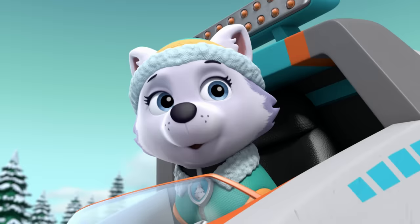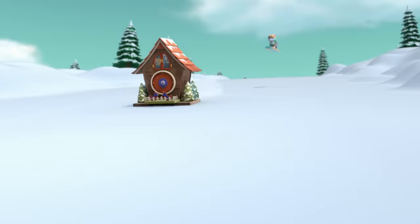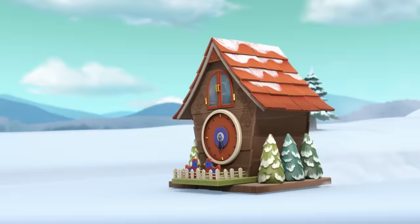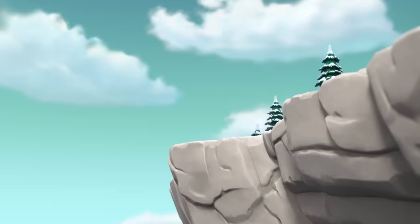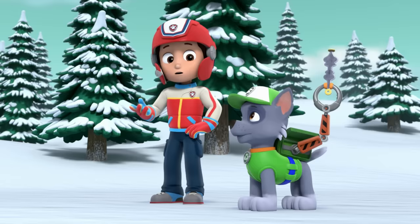Now let's see if we can make it through these snowballs and catch that clock. Ryder, I can reach it faster on my snowboard. I grappled! Whew! That was close. Good job, Everest.